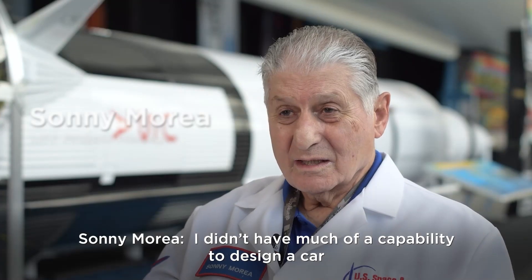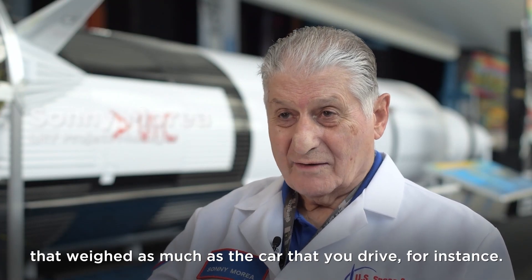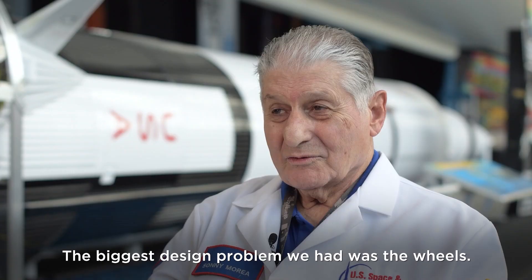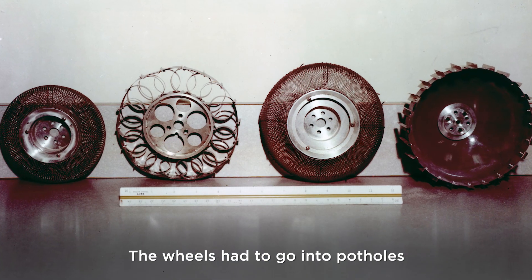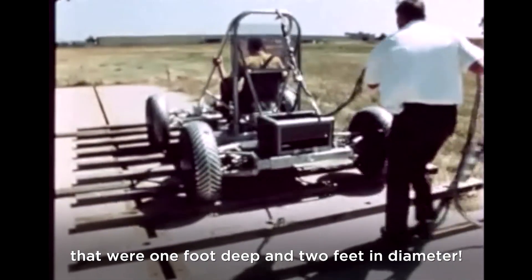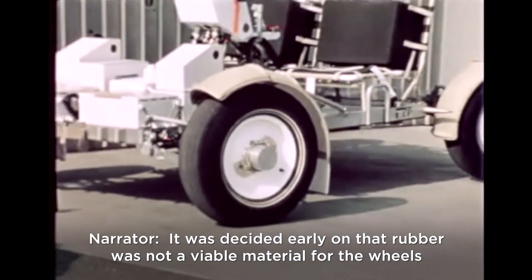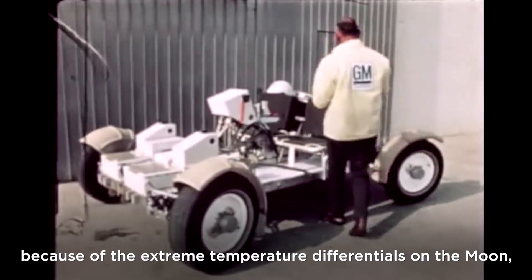The vehicle could not weigh more than 480 pounds on Earth. The biggest design problem was the wheels — they had to go into potholes that were one foot deep and two feet in diameter, and go over a rock that was a foot high. It was decided early on that rubber was not a viable material for the wheels because of the extreme temperature differentials on the moon.